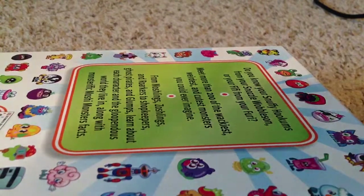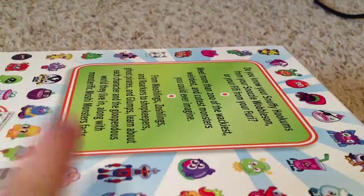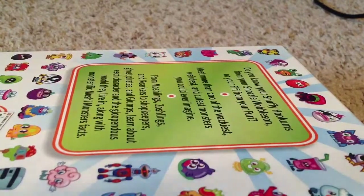I forgot which pack they came with, so please do not have rude comments like 'she forgot what pack they came with' and stuff like that. I accidentally forget a little bit, so let's just get started.